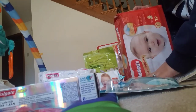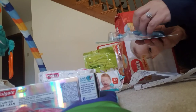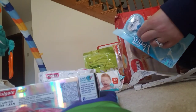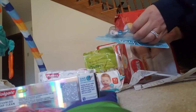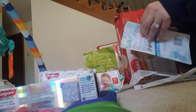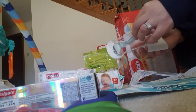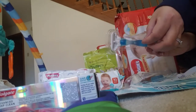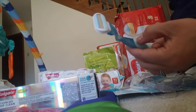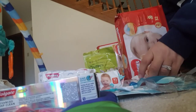And that was my CVS haul for this week. Thank you for watching.